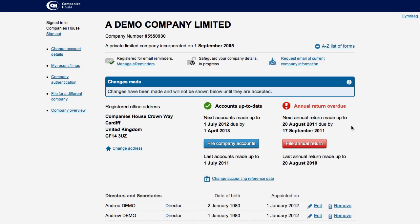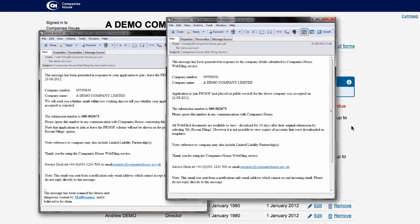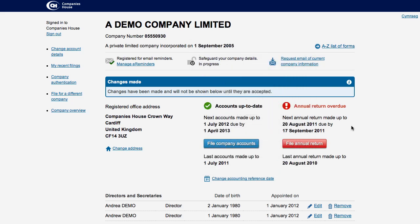It takes around two working days to process your application. You will receive two emails: the first to confirm receipt of your application and a second to confirm if it has been accepted or rejected. When you return to your Company Overview, you will see that the padlock icon has changed from unlocked to locked to confirm your registration.